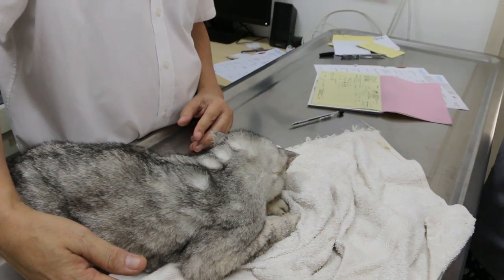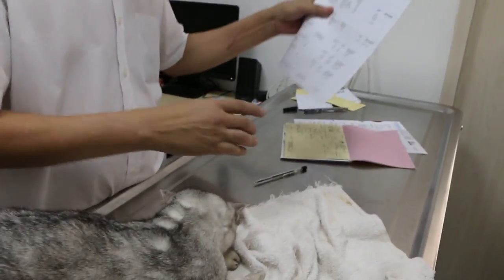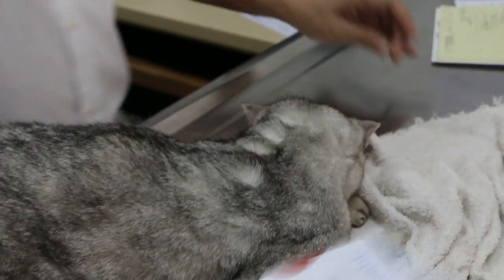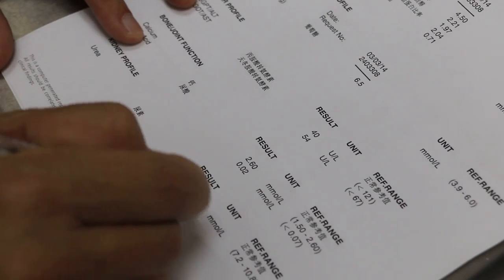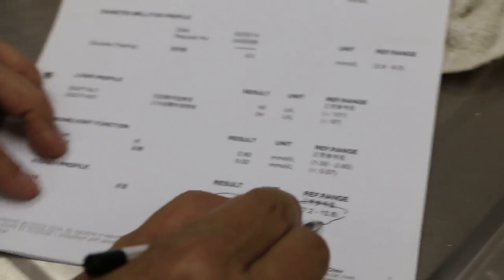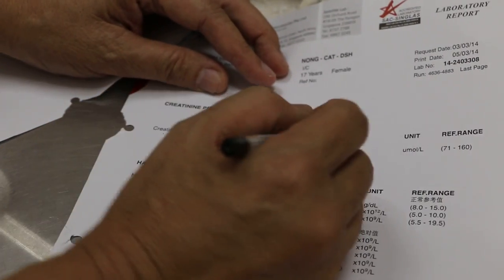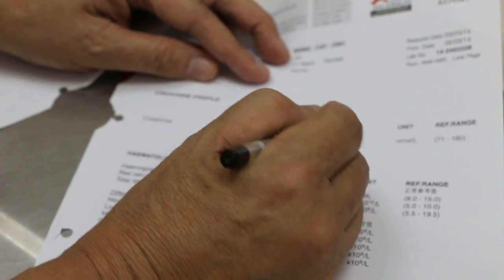We don't have the urine test, but one year ago when it came in for blood in the urine, the blood test shows that she had high urea and creatinine. One year ago the urea was high — normal is 2 to 10.8. The second one is creatinine. These two will tell you whether the kidney is normal or not. The value was 196.